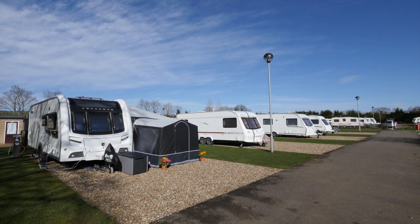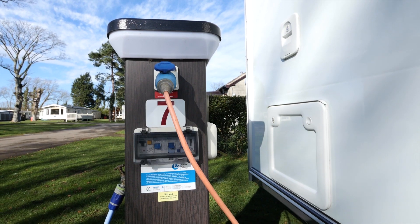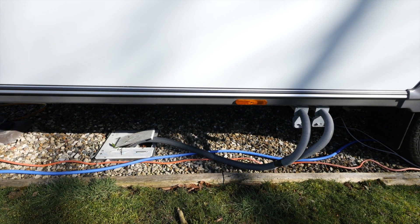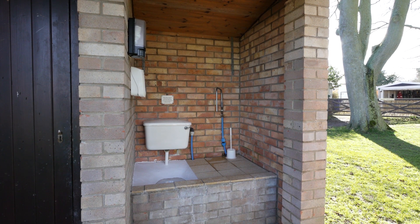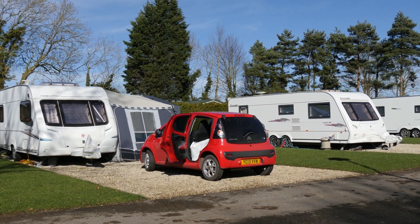There are 64 touring pitches on the site, all hard standing and all superior pitches, which means there's mains hookup, a TV point, running water and grey water disposal, all within easy reach. And while there's no drive-over motorhome point, there is a separate Elsan point for dealing with your cassette toilet. During the summer these pitches do get booked up well in advance, but it's always worth a call to check availability.